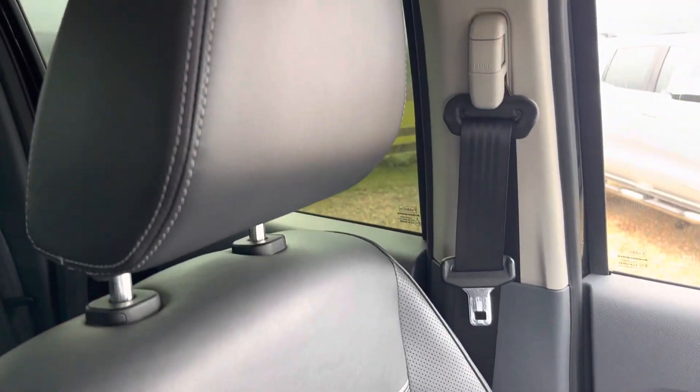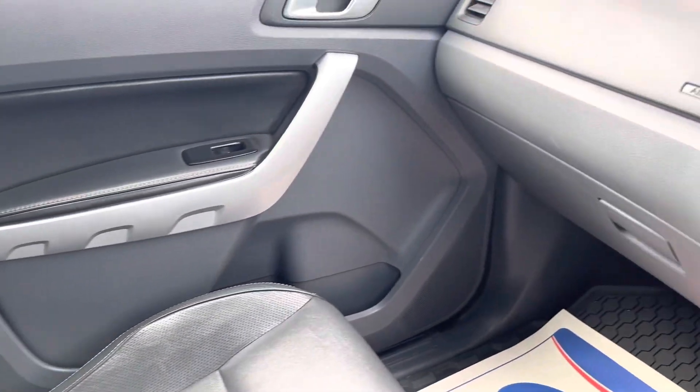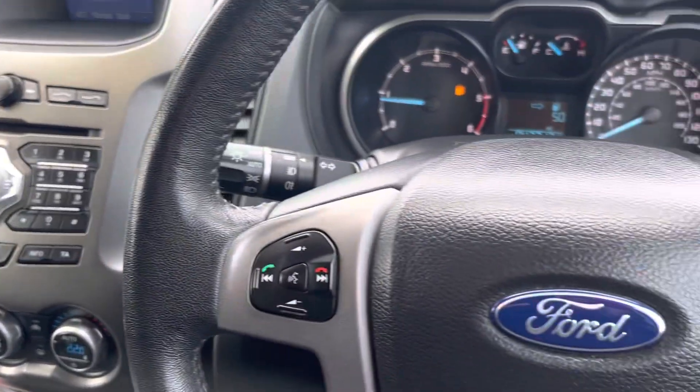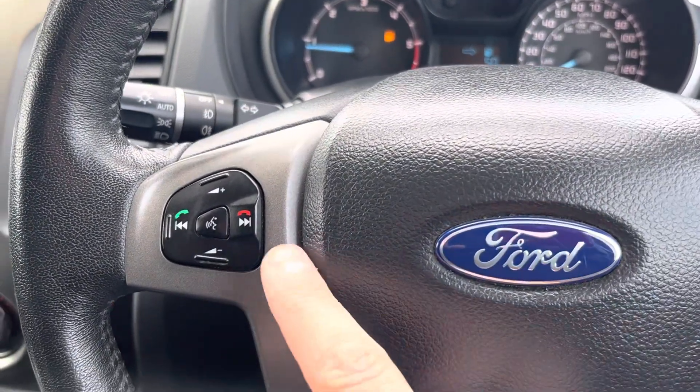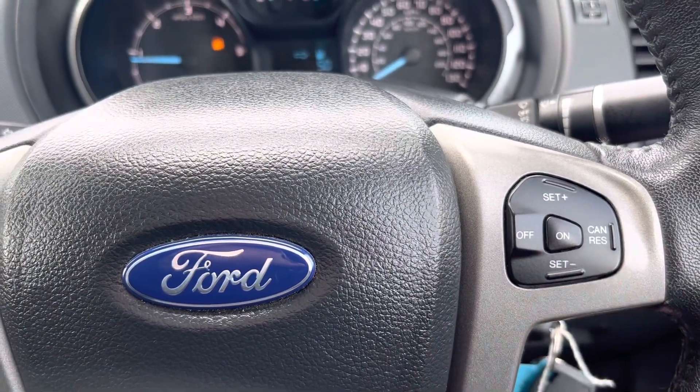The passenger seat is the same as the driver's — really nice. There's a multi-function steering wheel for answering hands-free calls, and cruise control with a speed limiter function.